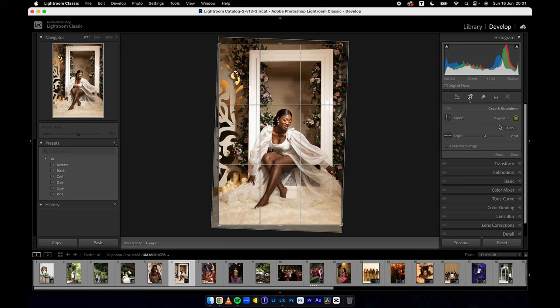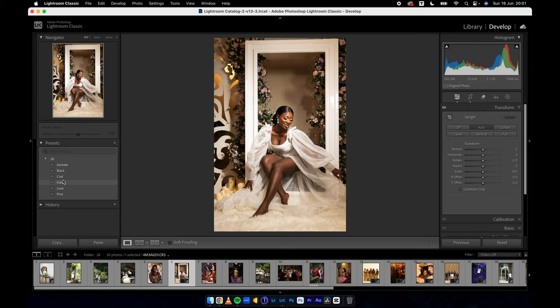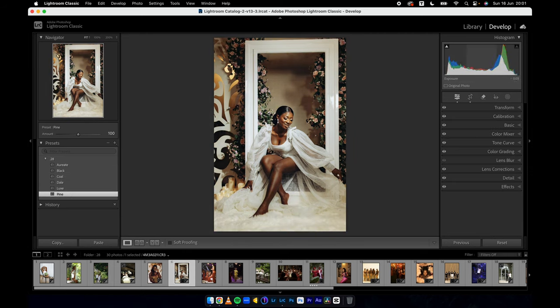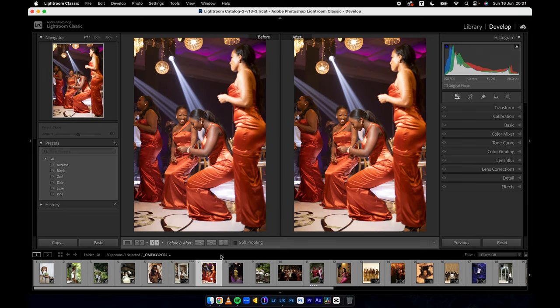Let's go to Transform > Auto Transform. Let's see Coal, Dale, Black, Orient, Lax, and Pine — these are all going to work on this particular image. I'll stick with Pine, reduce the exposure, open the shadows. Here's the before and after. Now let's jump into this reception image.